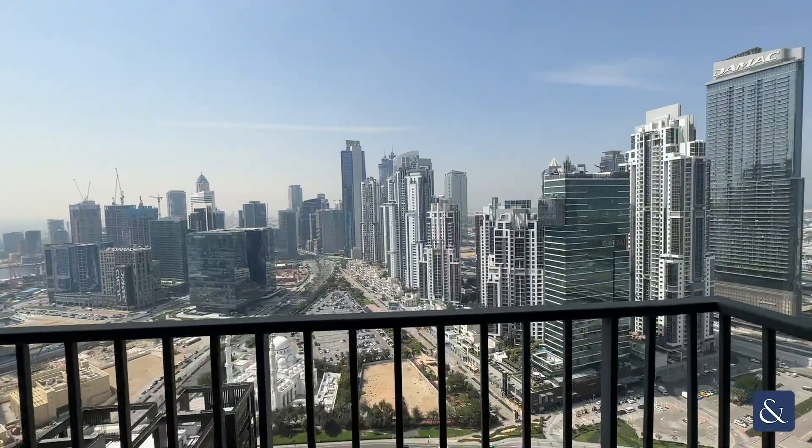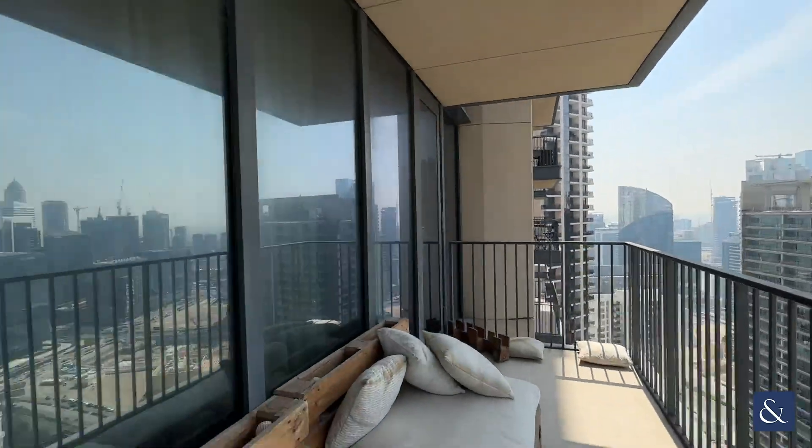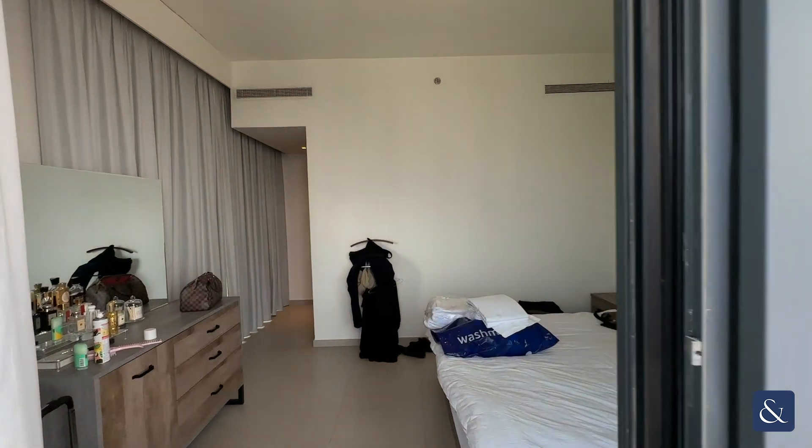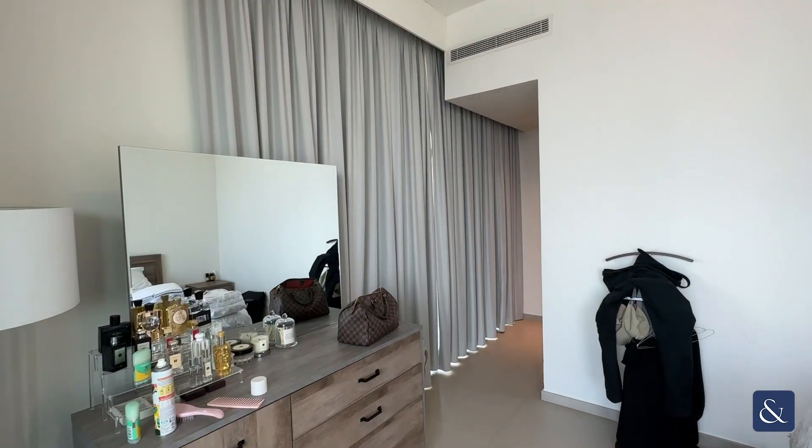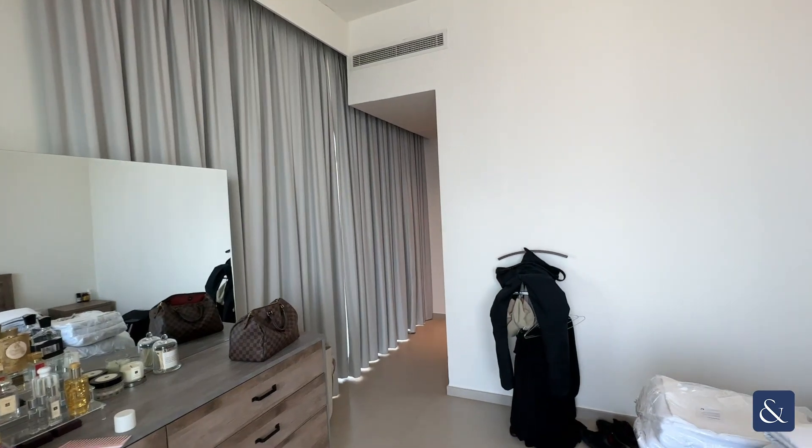The apartment has two balconies. As you can see, it is fully furnished at the moment as it is tenanted, but the apartment will be coming unfurnished. Do let me know if you have any enquiries — thank you so much!